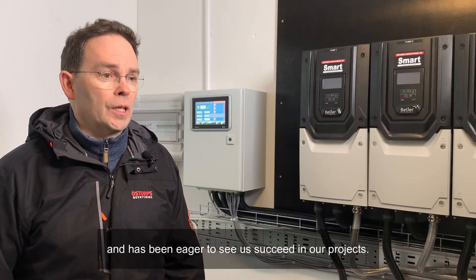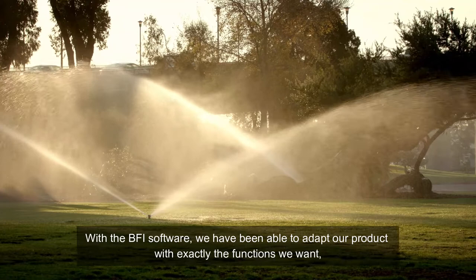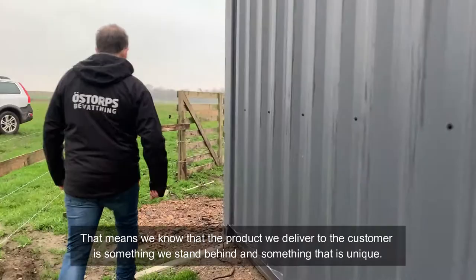Med BFI-mjukvaran så har vi kunnat anpassa produkten och få precis de funktionerna vi vill ha. Den flexibiliteten har ju varit viktig för oss. På det viset så vet jag att den produkten vi levererar till kunder är någonting som vi står för oss som en helt unik produkt.